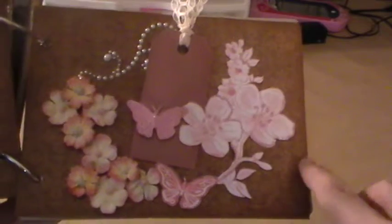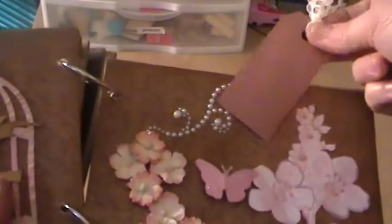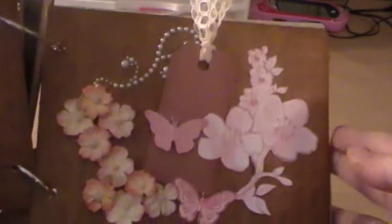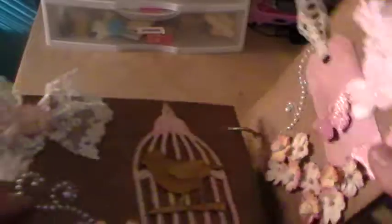I added some glitter and some more flowers and some more bling, and then the tag — and this just sits inside here. I kind of held it so that it would hold in there. So that was the tag that I did and my entry into Nancy's travel journal. I hope she likes it and I will be getting it out in the mail this week. It is completely done and headed back her way.